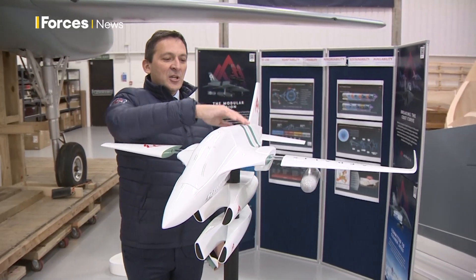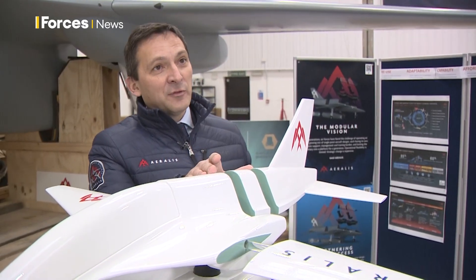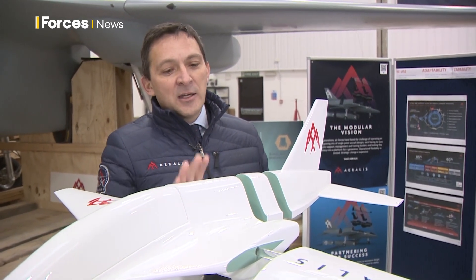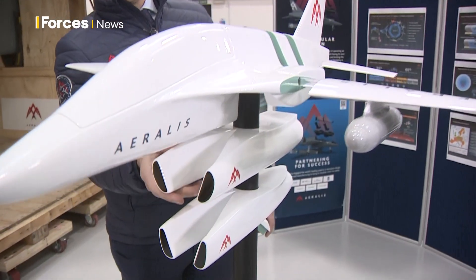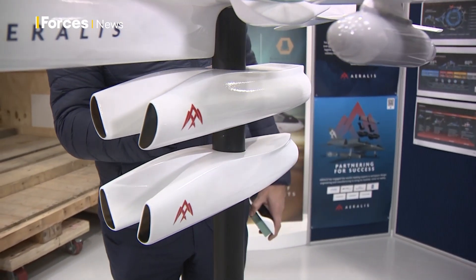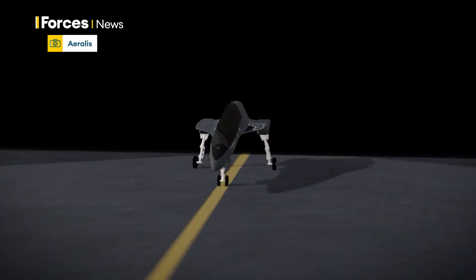At the back of the fuselage it can be made longer or shorter to make the aircraft carry more or less fuel. Underneath the aeroplane, probably the most critical element, is the engine nacelle — giving the ability to fit either one engine or two engines, depending on how much thrust the aircraft needs.